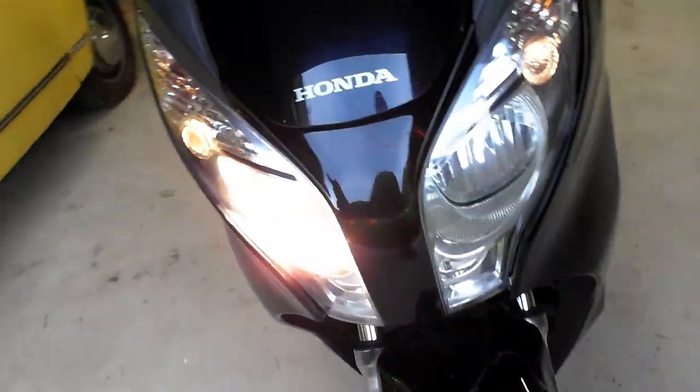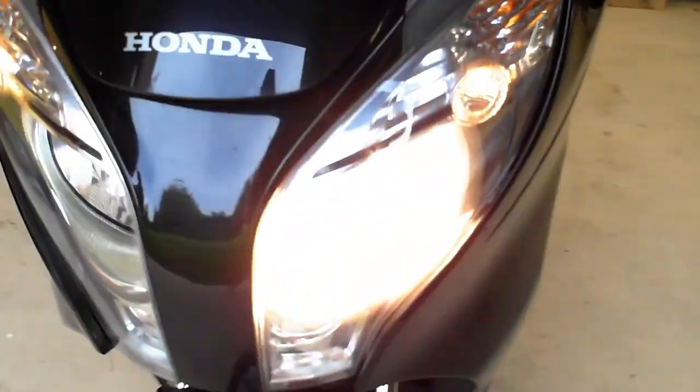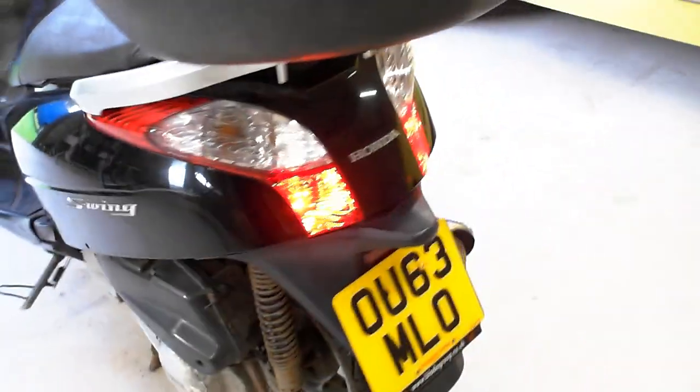The horn works fine, the lights all work fine — it has asymmetrical lights. She sounds absolutely sweet. The drivetrain and transmission have been well maintained; I've done belts, discs, pads, and a clutch over the years. There's no binding on the tires, and the suspension is good — you can almost fall asleep on this bike it's so comfortable.